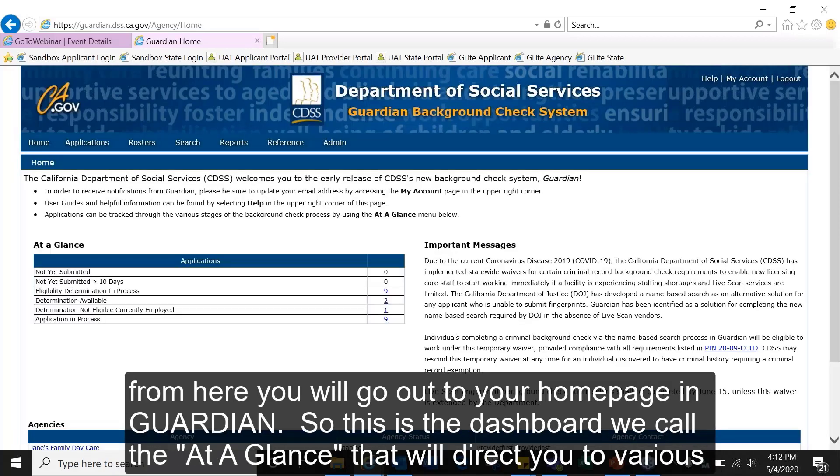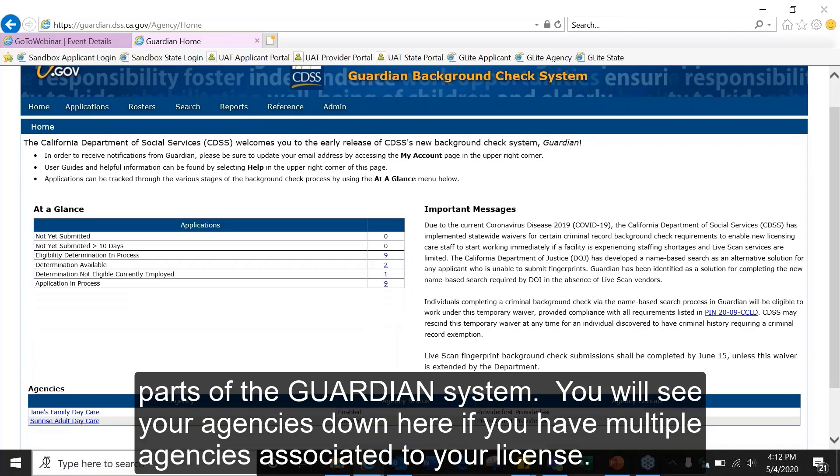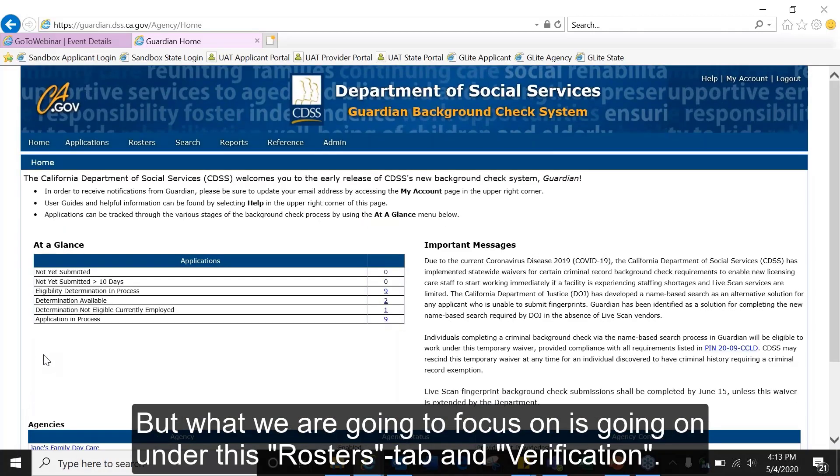From here you are brought to your home page in Guardian. This is a dashboard — we call it the at-a-glance — that will direct you to various parts of the Guardian system. You'll see your agencies listed here if you have multiple agencies associated with your license.